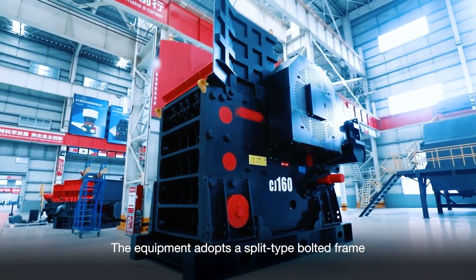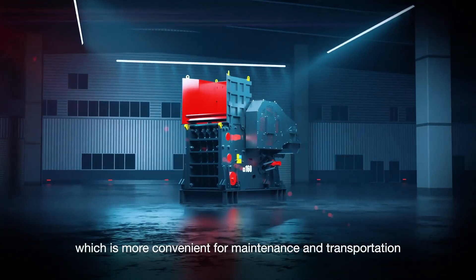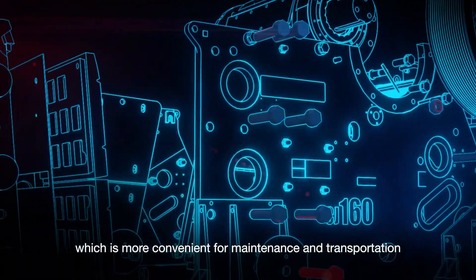The equipment adopts a 3-type bolt head frame, which is more convenient for maintenance and transportation.